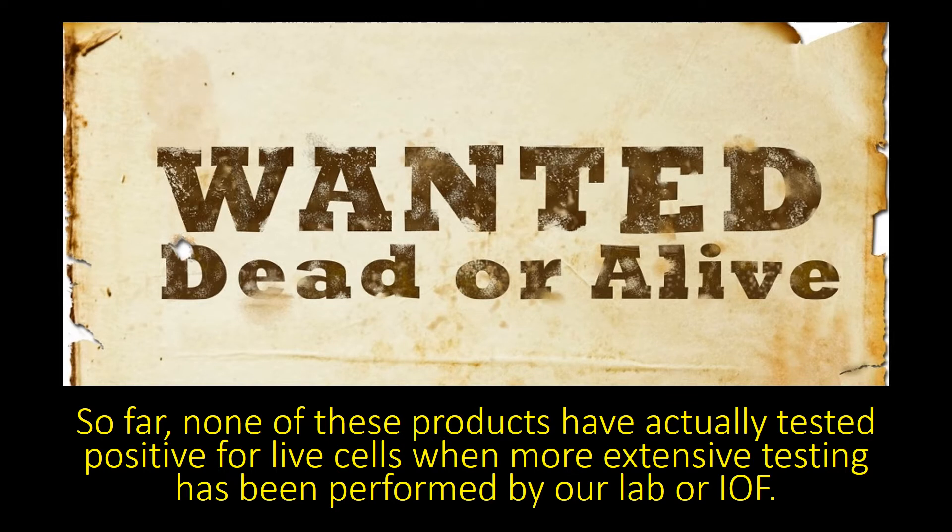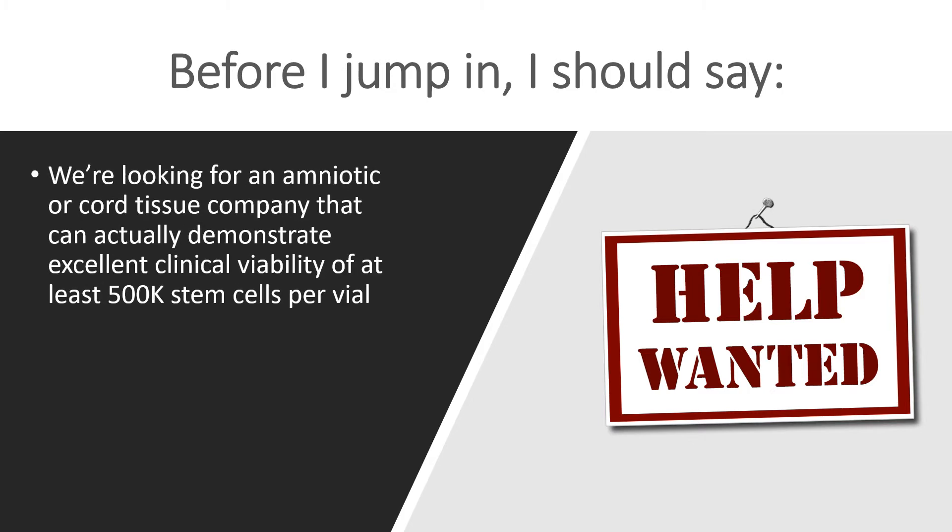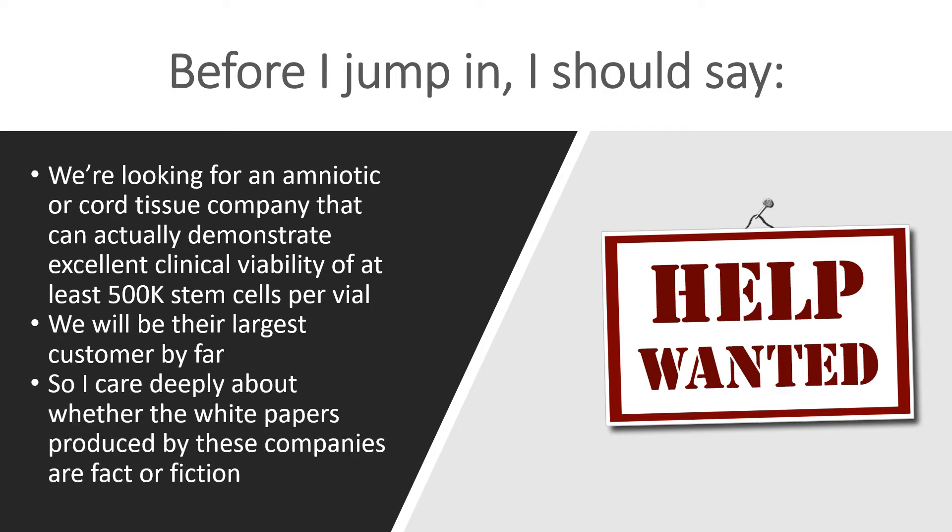And so far, none of these products that we've tested has actually had live cells, which is really interesting given that many of them have proclaimed that they do. They've put out reports that they do. We've tested them in our lab and found that it's all dead. I should say that I really have an interest in this — my interest is trying to find an amniotic or cord tissue company that really has a lot of viable mesenchymal stem cells. I will be their largest customer by far. There won't even be a close second. So I care deeply about whether these white papers are really fact or fiction.